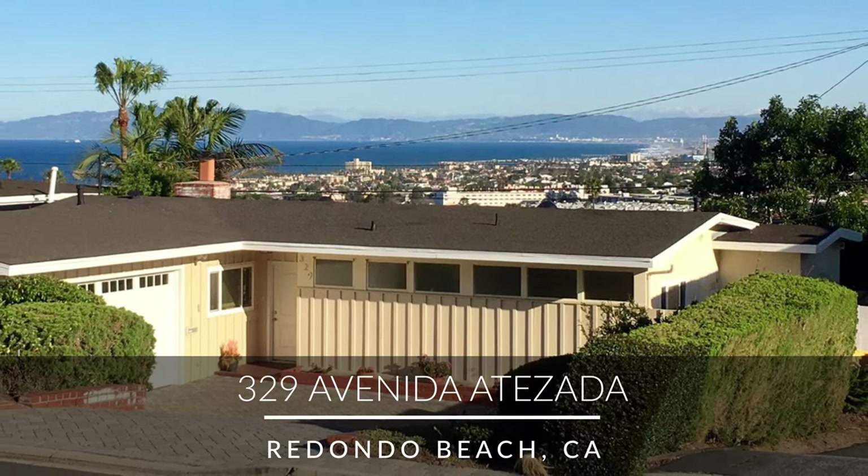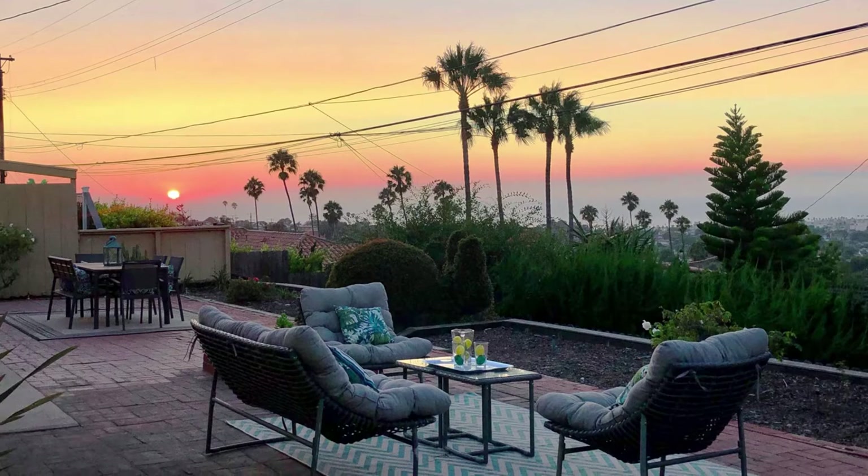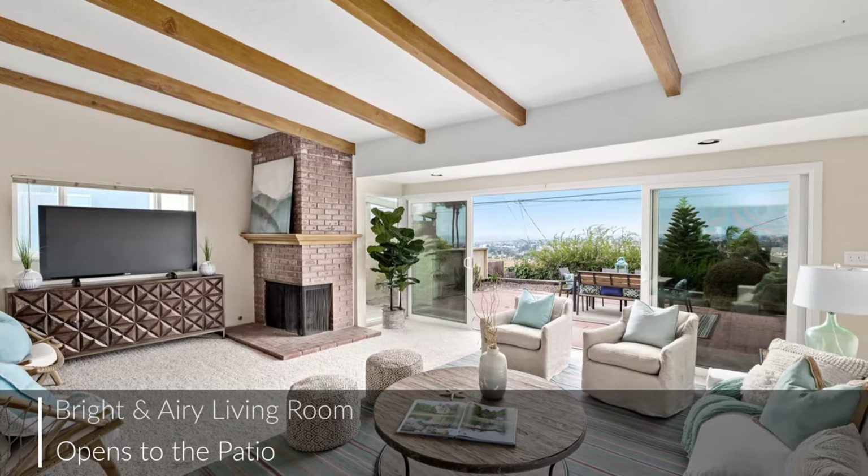Welcome to this classic 1950s one-level home in the Hollywood Riviera, where you can enjoy stunning panoramic views of sunsets, city lights, and mountains. Let's head inside — this incredible living room boasts huge sliding glass doors which open to the